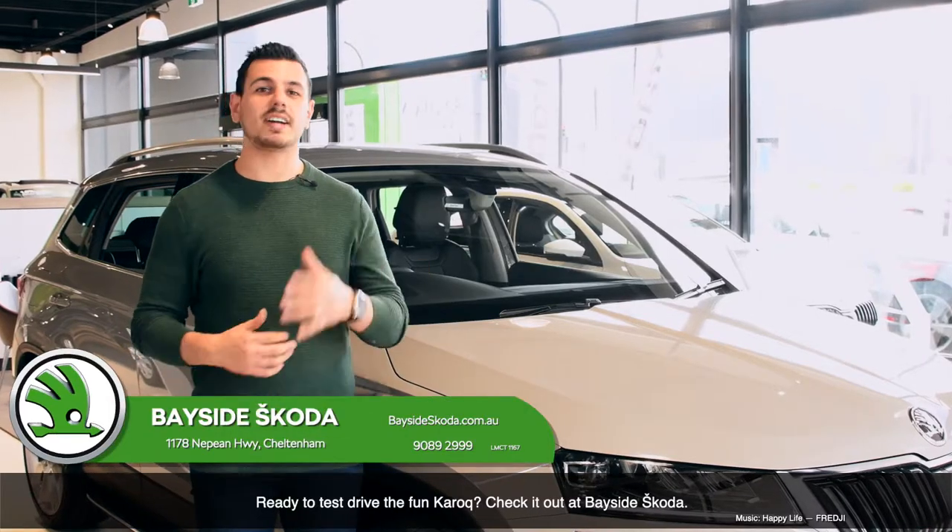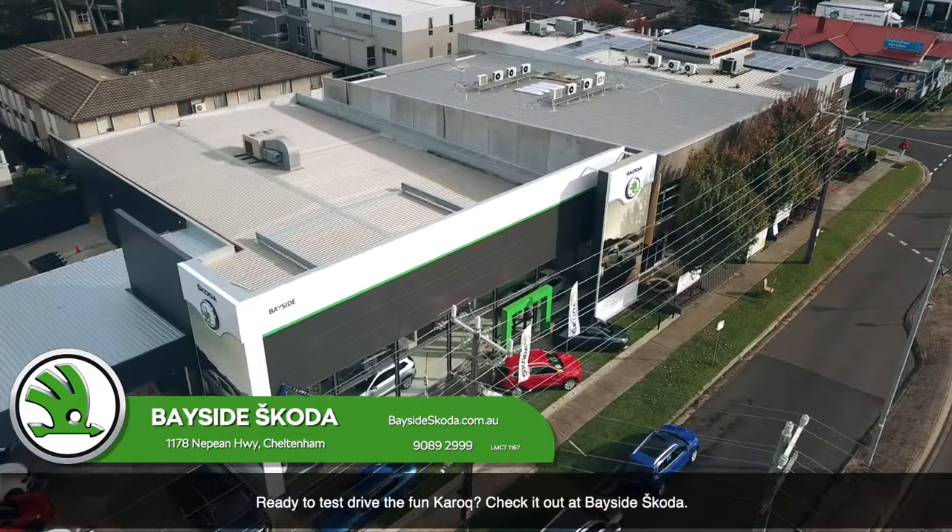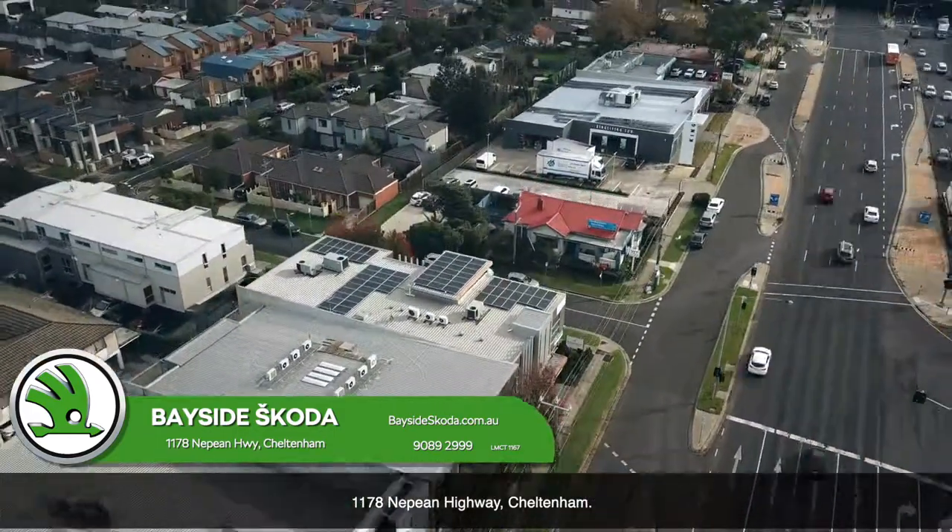Ready to test drive the Karoq? Check it out at Bayside Skoda, 1178 McBean Highway, Cheltenham.